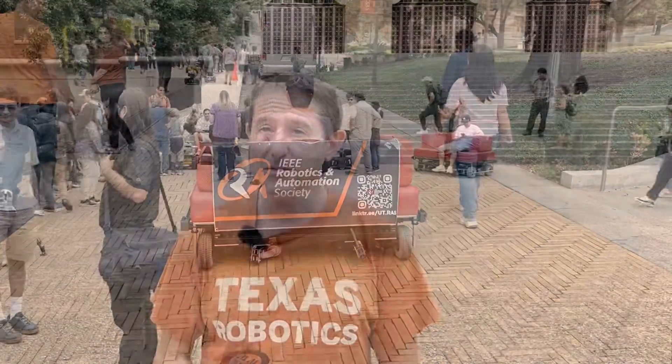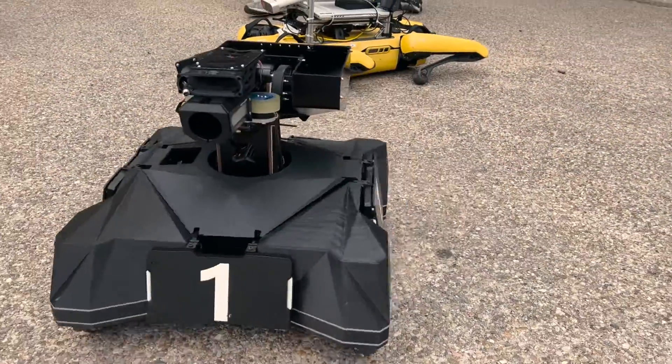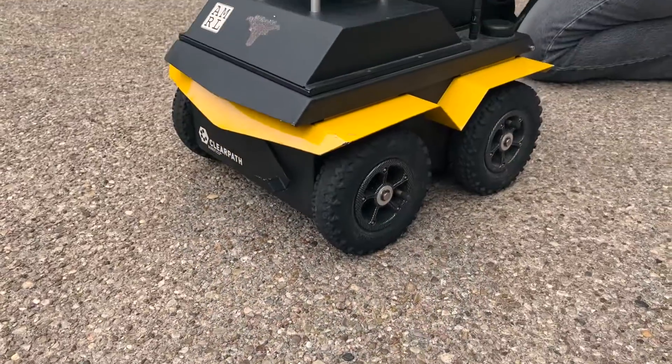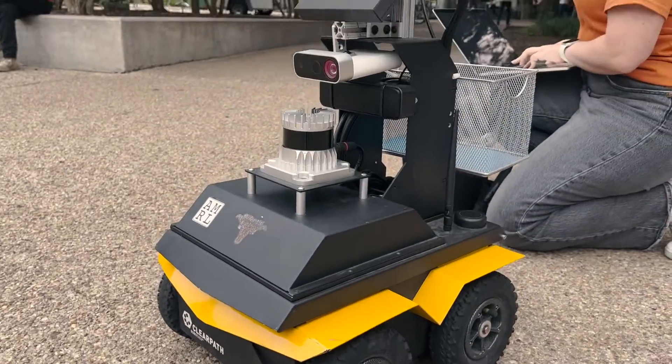We just launched this fall a minor in robotics available to students in the core departments. The first cohort of students in the minor is already taking their introductory class. There's a sequence of five classes they need to take, and they'll get a notation on their transcript that they have a minor in robotics.